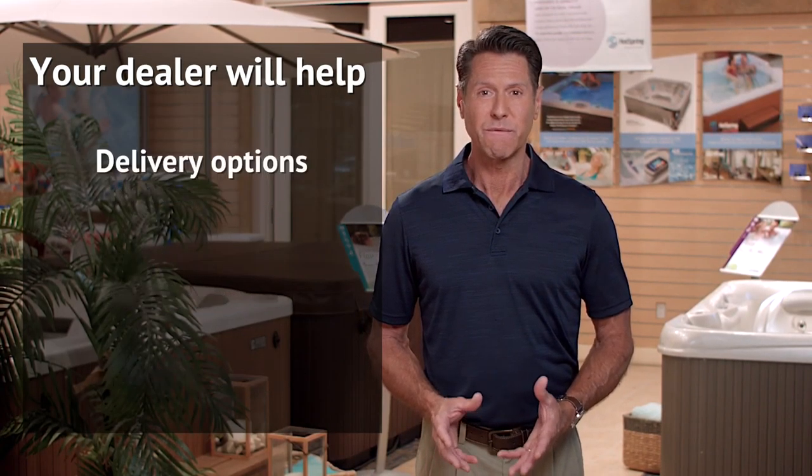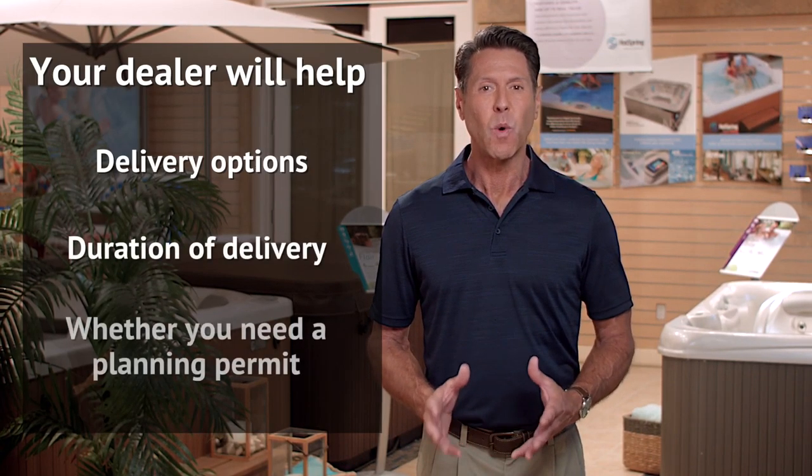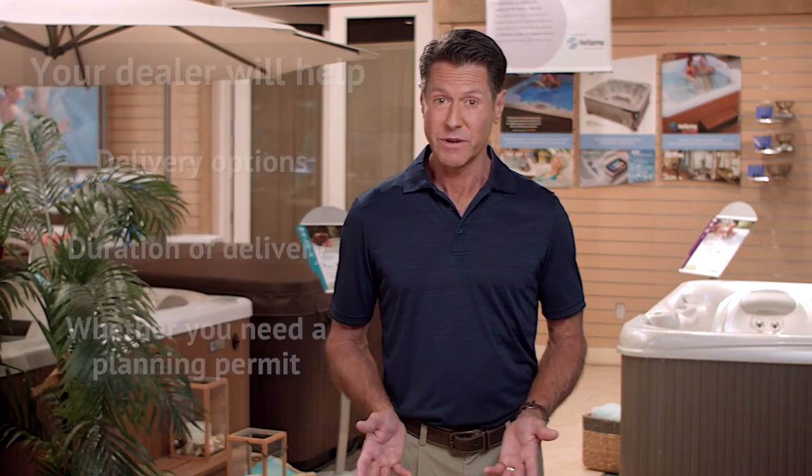Your dealer will also be able to inform you about your delivery options, how long the delivery will take, and whether you'll need to obtain a planning permit. Once your spa is delivered and properly installed, it should be ready to use as soon as the water heats up.